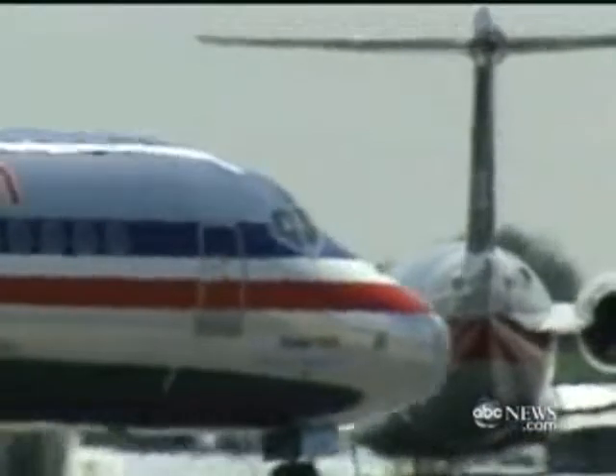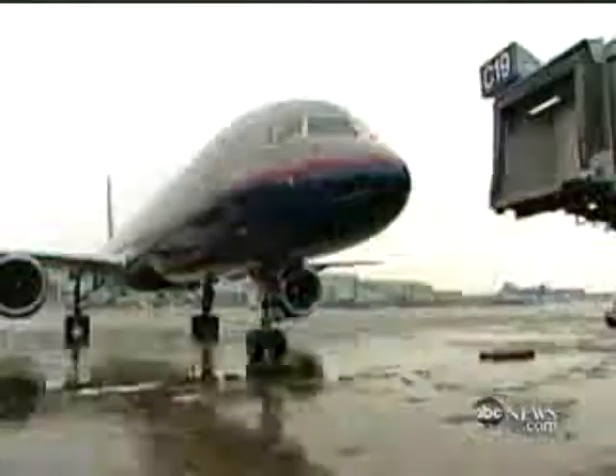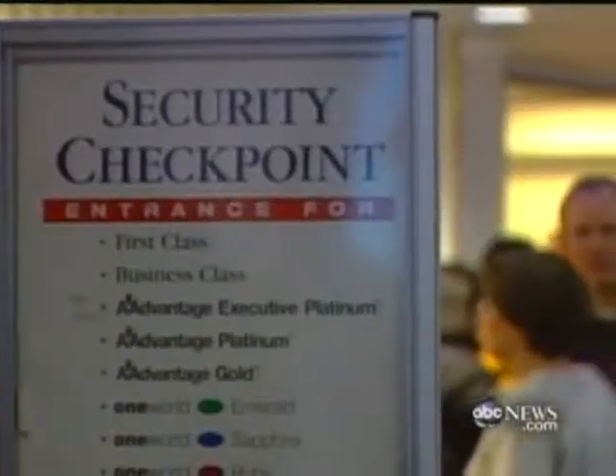U.S. officials say al-Qaeda continues to focus on aviation plots, and the disclosure of so many sensitive details is likely to lead to urgent changes and even longer lines at airport screening locations.